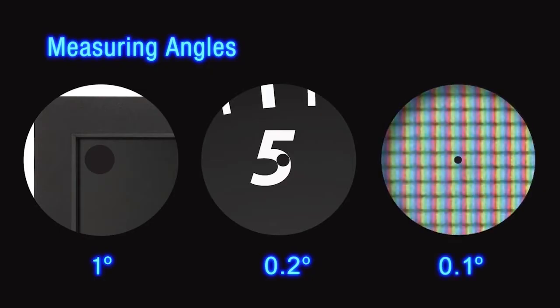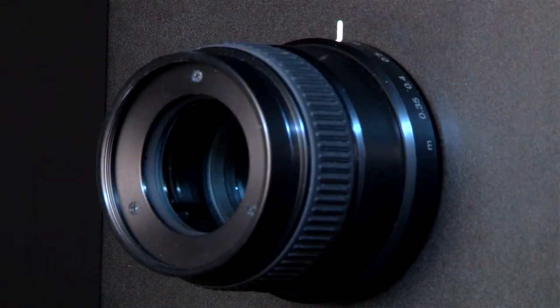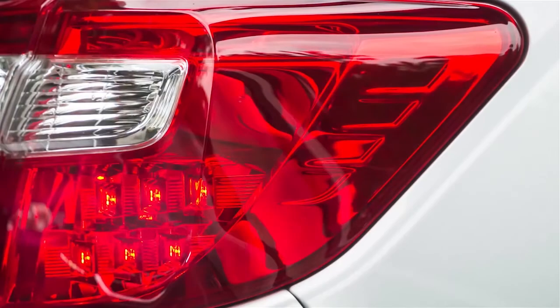High contrast light is easily collected. The luminance and chromaticity of both light sources and displays can easily be measured. Common light source examples are LEDs, fluorescent tubes, and automobile lights.